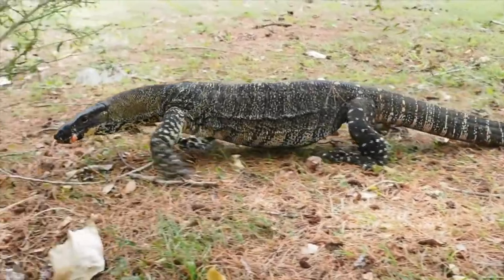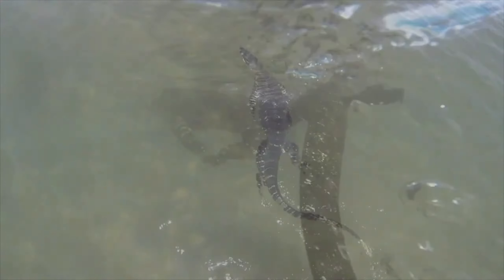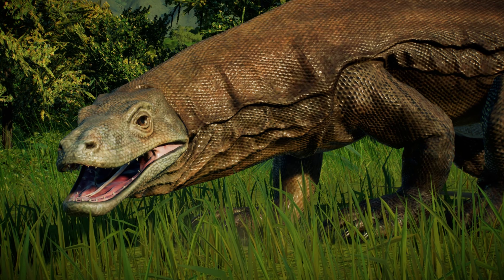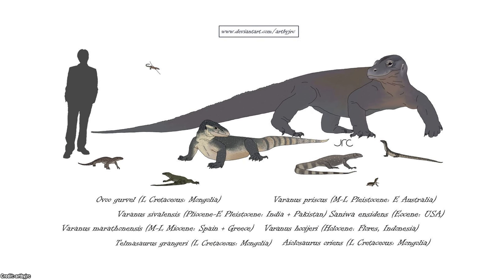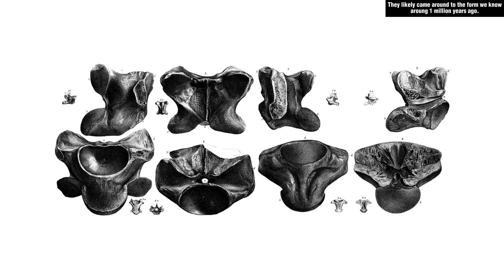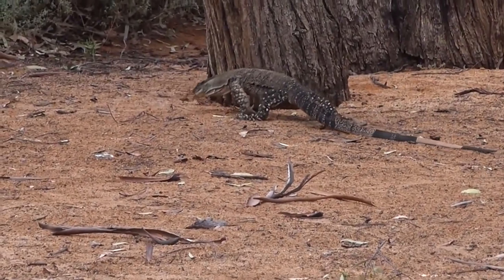The evolutionary journey of Megalania likely involved a migration to Australia facilitated by land bridges connecting the continents. As part of the Varanid family, Megalania would have undergone adaptations over millions of years, diversifying to thrive in various environments encountered along its migration route and upon its arrival in Australia. While specific details of Megalania's evolutionary path remain elusive due to limited fossil evidence, its impressive size and unique anatomical features suggest a successful adaptation to prehistoric ecosystems.